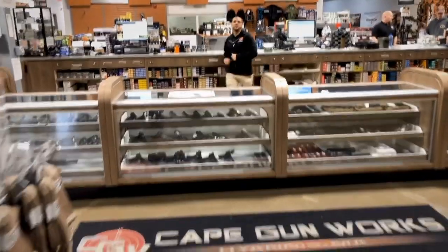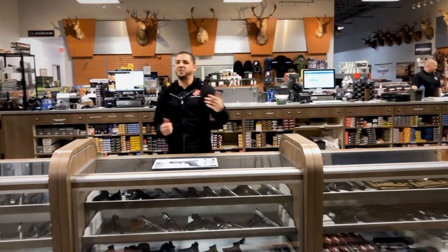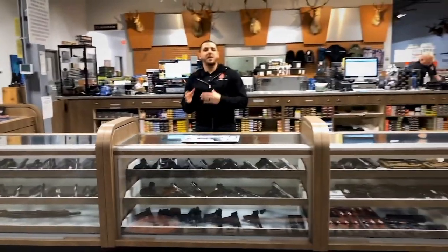We have tons of guns that you can pick up and try on our range, so I'm gonna take you on a little tour and give you an understanding of how it works. You kick the door open, enter Cape Gunworks, and now you're surrounded by tons of different guns — so where do you start? It's easier than you think. When you come to the counter, I'm gonna ask one question: what's the firearm for? I typically get three responses: concealed carry, home defense, or range and target shooting.